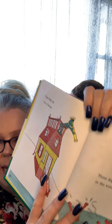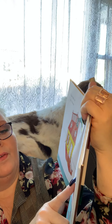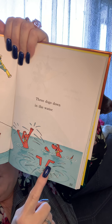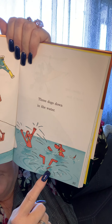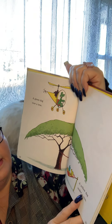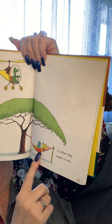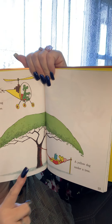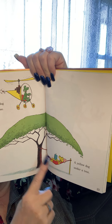One dog up on a house — see him. Three dogs down in the water — one, two, and three — he's all the way in the water. A green dog over a tree, see that, and a yellow dog under a tree. The green dog is over, the yellow dog is under the tree.